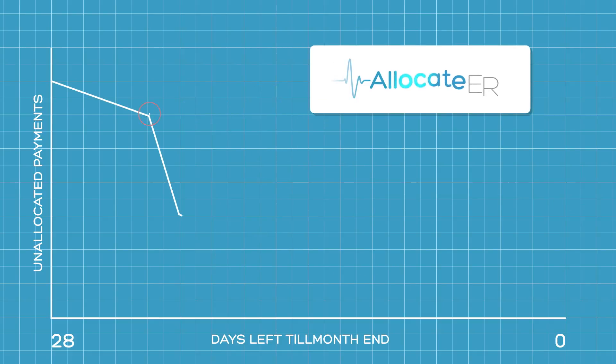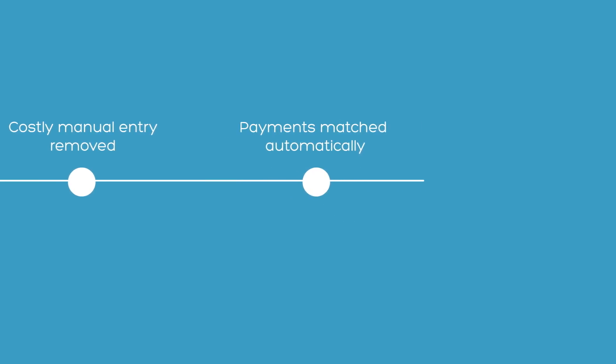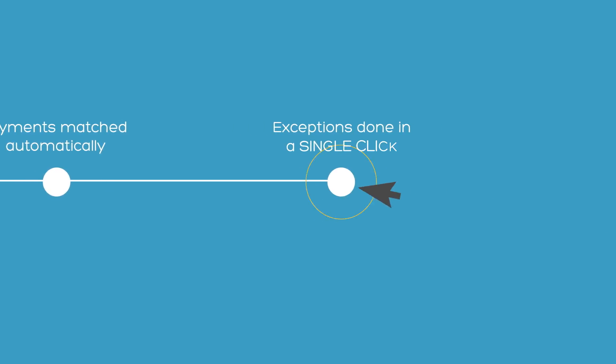Allocate ER solves these problems and makes clearing down at the end of the month a pain-free task. Costly manual entry is removed, payments are matched automatically and exceptions are handled in a single click.